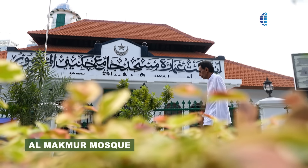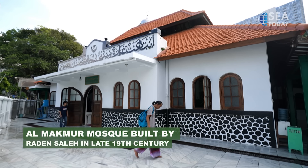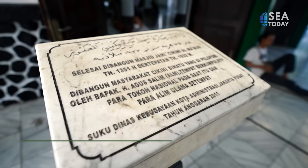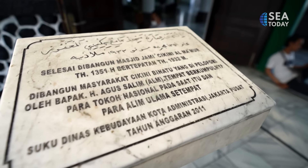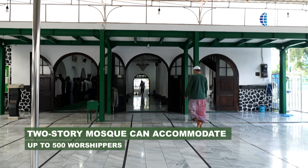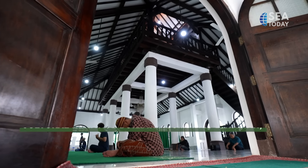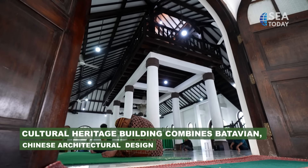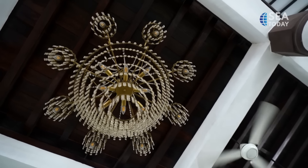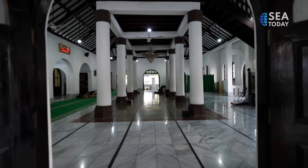The next one is the historical mosque of Al-Makmur. Located in Cikini, Jakarta, Al-Makmur Mosque was built by Indonesian maestro Raden Saleh in the late 19th century. The mosque was relocated after its previous land was sold to the Emma Foundation. With green and white as the dominant colors, the two-story mosque can accommodate up to 500 worshippers. It combines Batavian and Chinese architectural design, seen from wooden carvings, curved roof, and wall patterns. Al-Makmur Mosque has been named by the Jakarta government as one of the cultural heritage buildings.